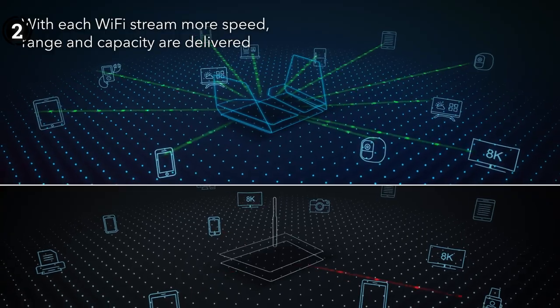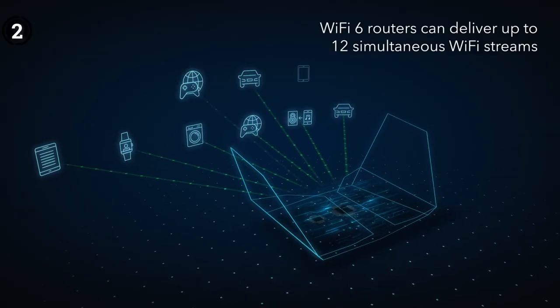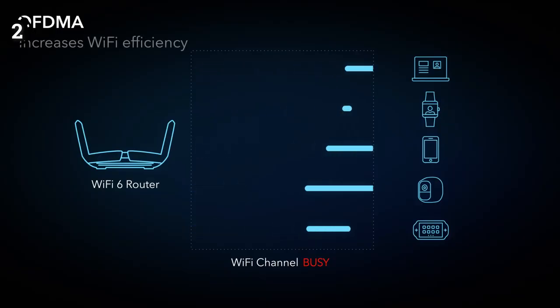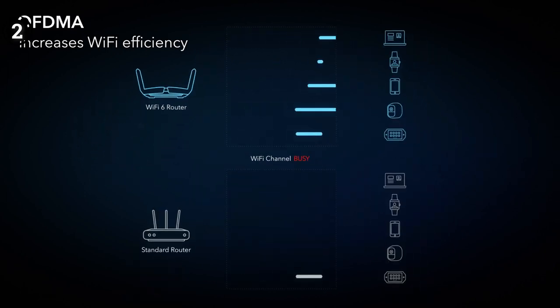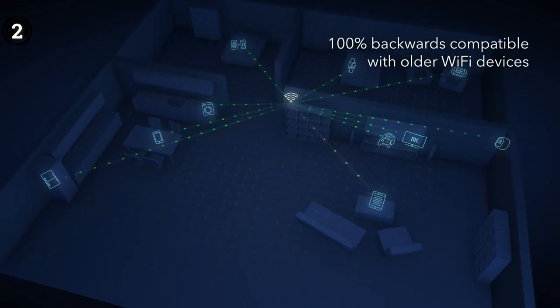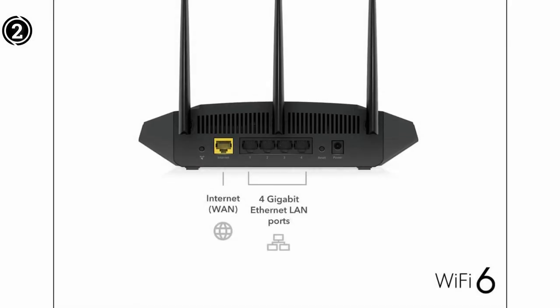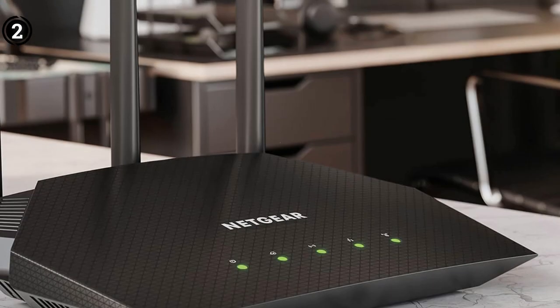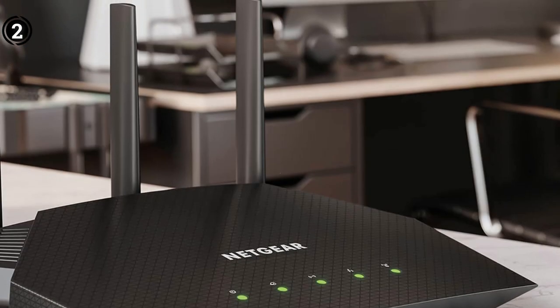You have control over your kids' online activities and can ensure they aren't spending too much time browsing social media or playing games. To conclude, the Netgear R6700AX is one of the rare devices in this price range to boast Wi-Fi 6 support. Although the speeds aren't as high as expected, you can expect to execute most tasks with ease. However, lack of coverage and paid security features hold it back from a higher ranking.